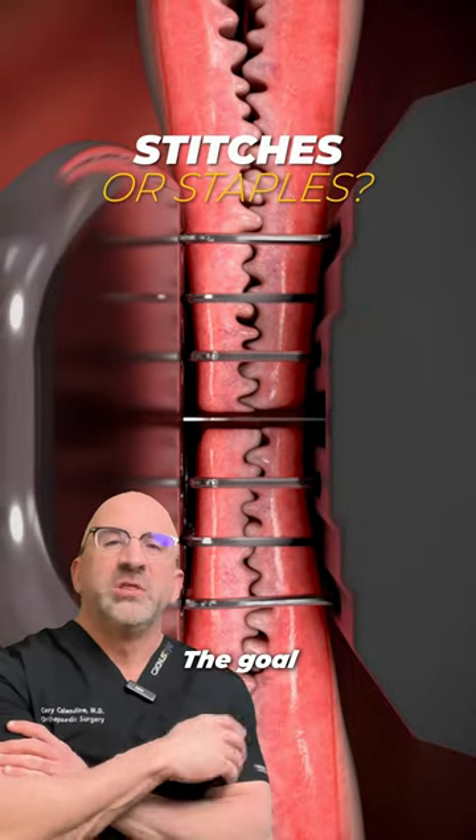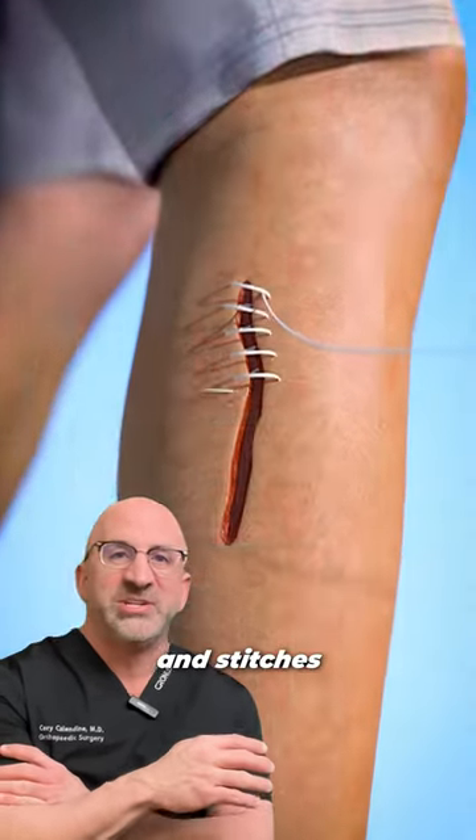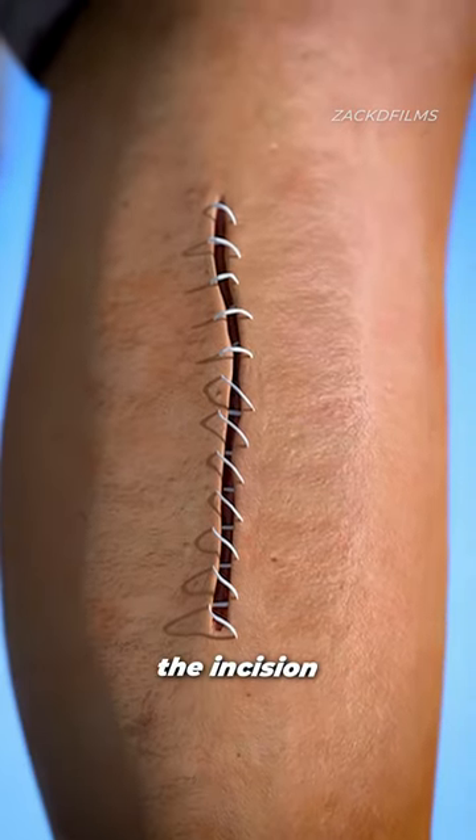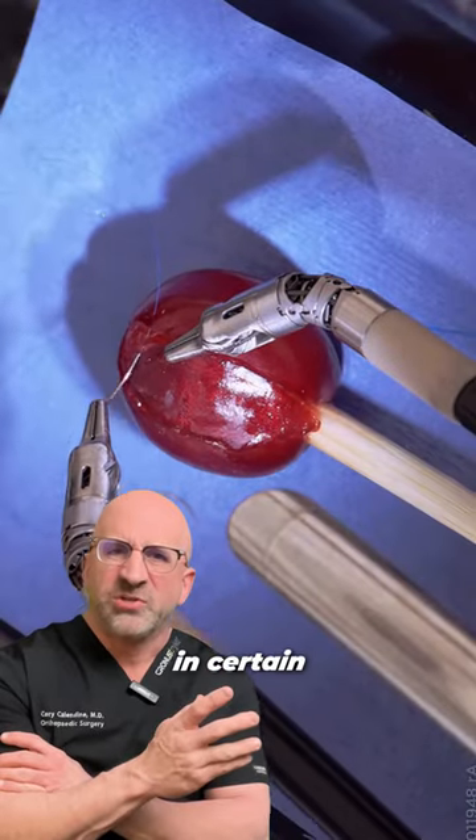Should you have stitches or staples? The goal of both staples and stitches is to hold the injured skin edges together to allow your body to heal the incision. Both have benefits in certain situations.